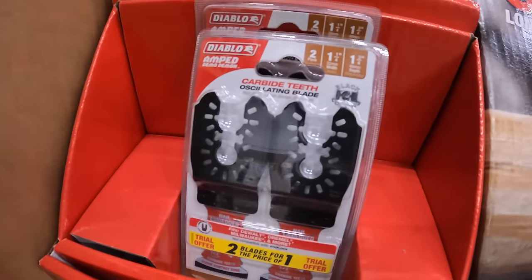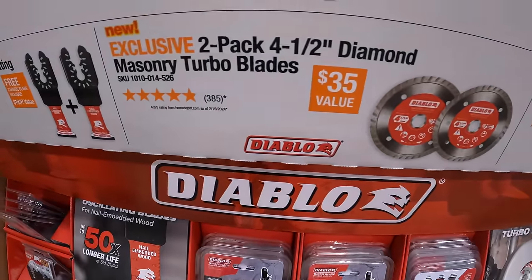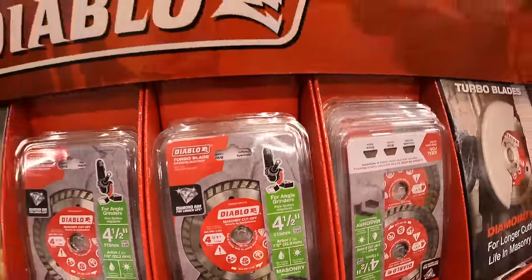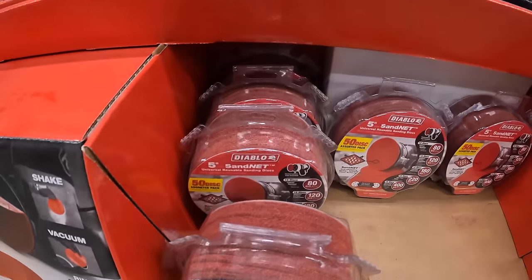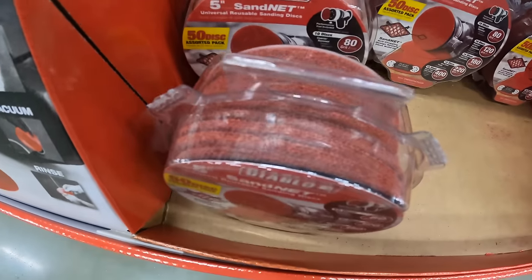Those are right there. Or you can get a two pack of the 4½ inch diamond masonry turbo blades, or a 50 pack of the 5 inch assorted sand net discs — $19.88 for 50 sheets. Not bad.